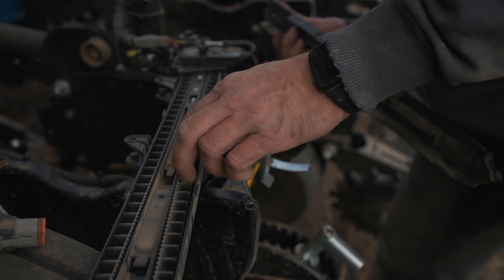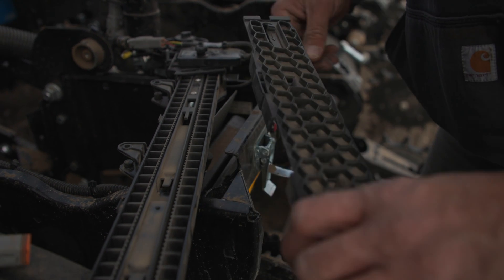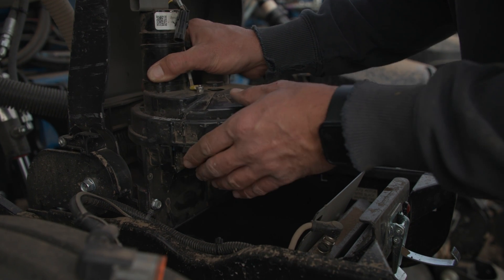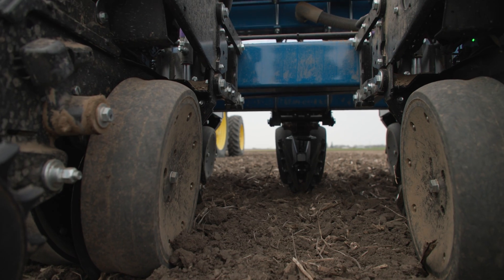The true speed meter is amazing — how well it will plant no matter how fast I've gone. At 10 miles an hour it just puts that seed in perfect placement every time. I get out and dig at least a couple times in every field just to make sure I'm doing the kind of job that I want to do, and it puts that seed right where it should be all the time.